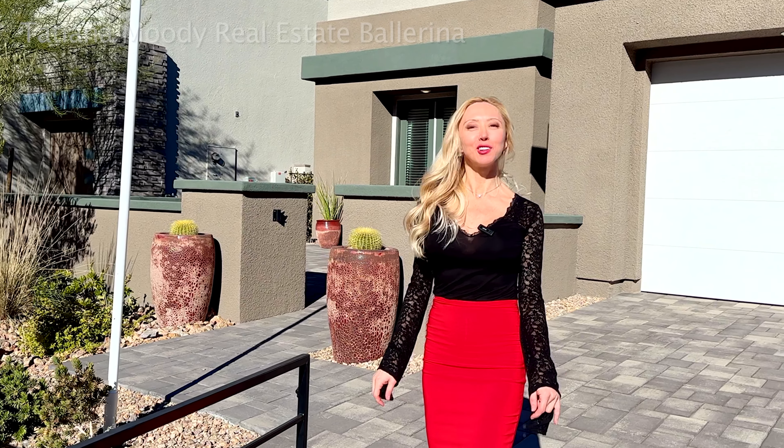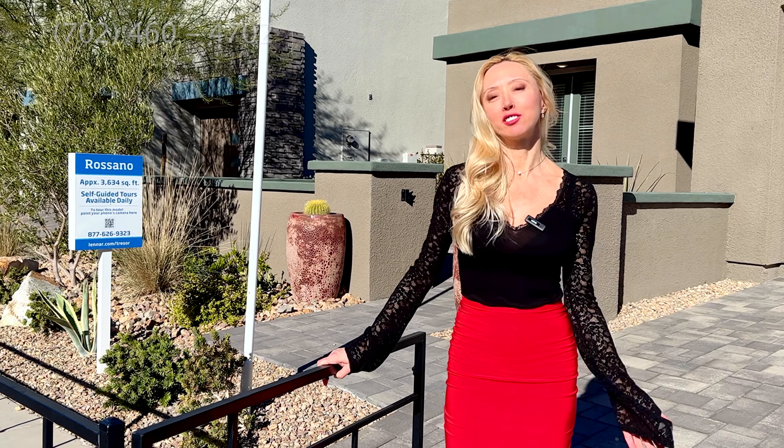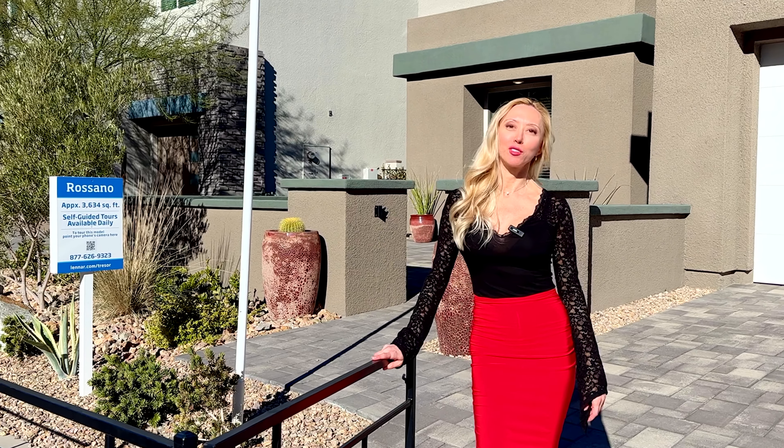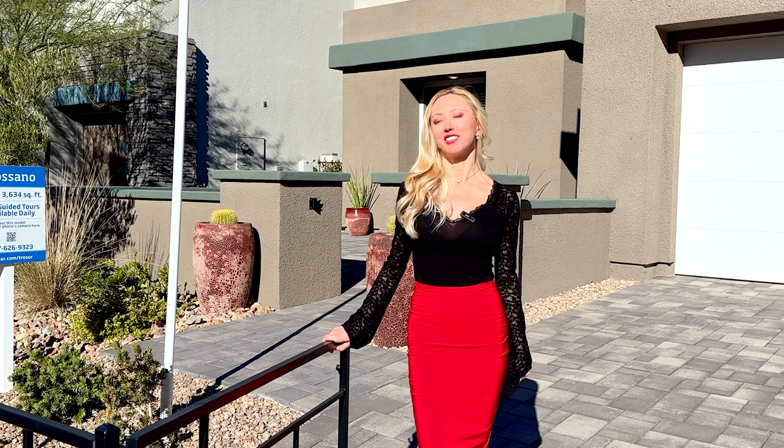Welcome to another new beautiful home video. I'm Tatiana Mori with Simply Vegas. I'm a local real estate agent here in Las Vegas and Henderson, and I'm a former professional ballet dancer, so a lot of people know me here as the real estate ballerina.